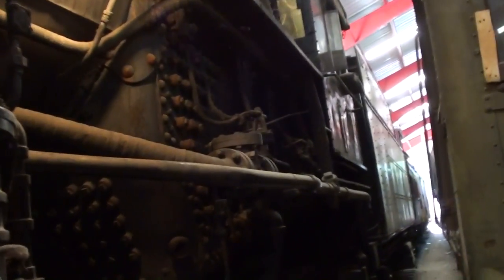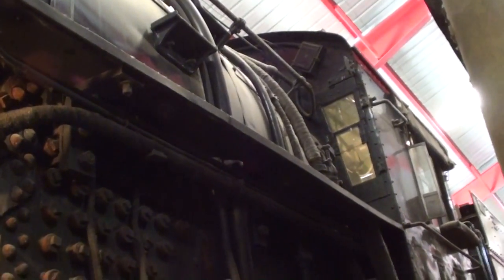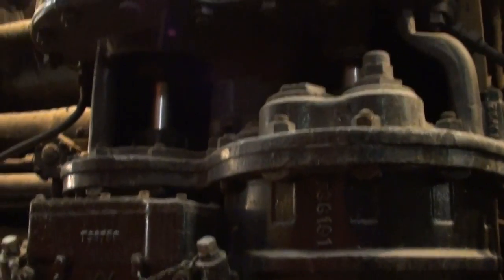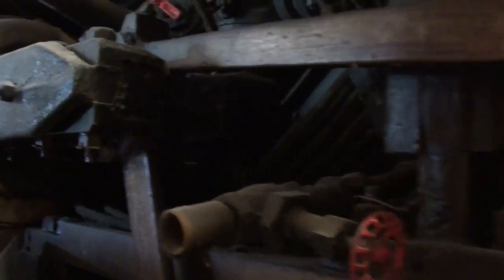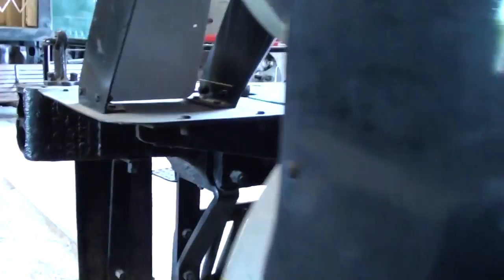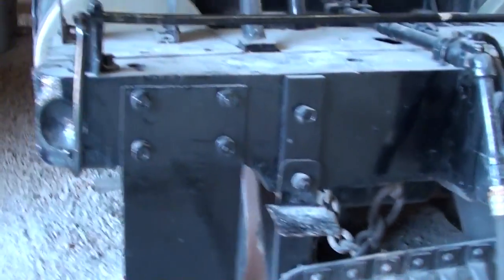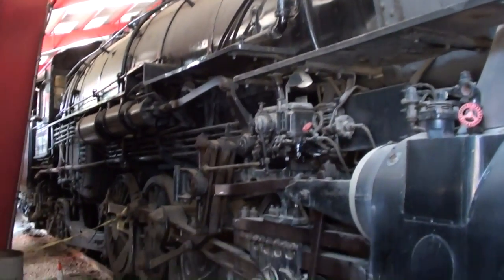One sad story about this one: when they were doing the tours, it actually ran aground — it left the track — and it damaged a couple of the cylinders. It did undergo some repair, but then there were some insurance issues. So basically it's going to sit right here from now on, at least for the time being, because the cost of insurance makes it kind of prohibitive to take it out on tour again. But it's definitely a really nice machine and they did a nice job restoring it. Let's see if we can take a look around the other side as well — it really is an impressive machine.